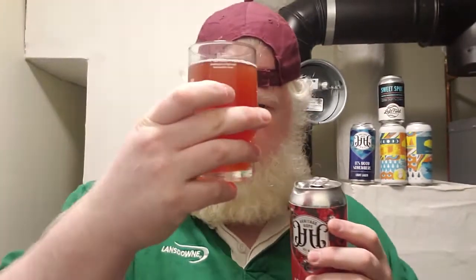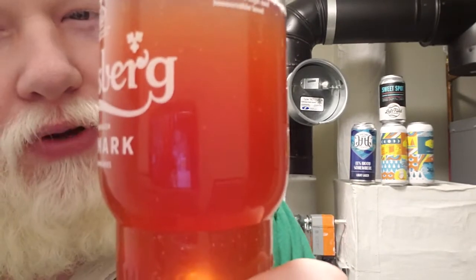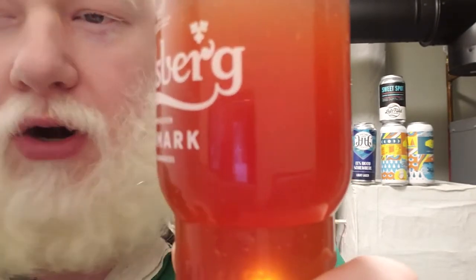Beautiful, beautiful red color. I love that color — that is amazing. It's hazy crazy. It's a beautiful red. Oh my God, that color. Sent out of the can.